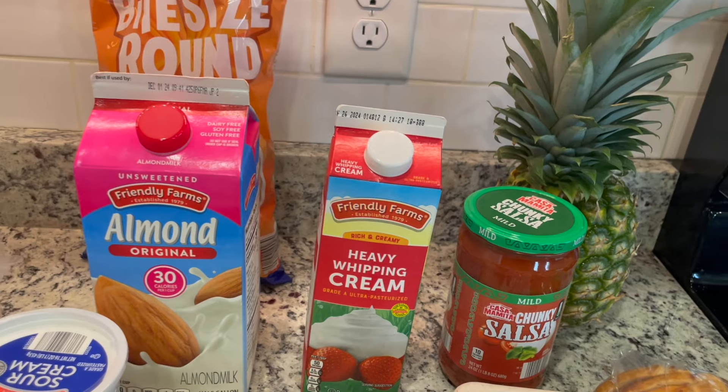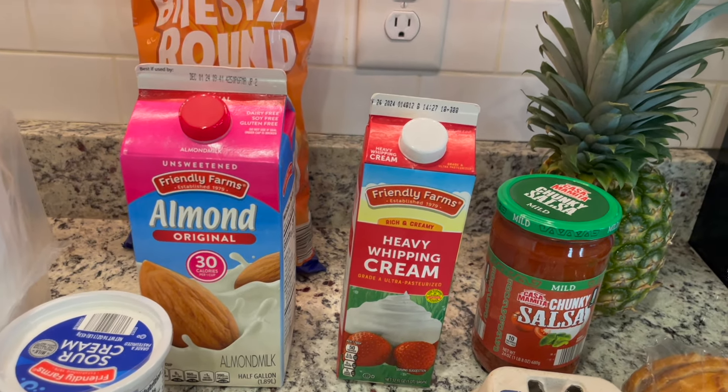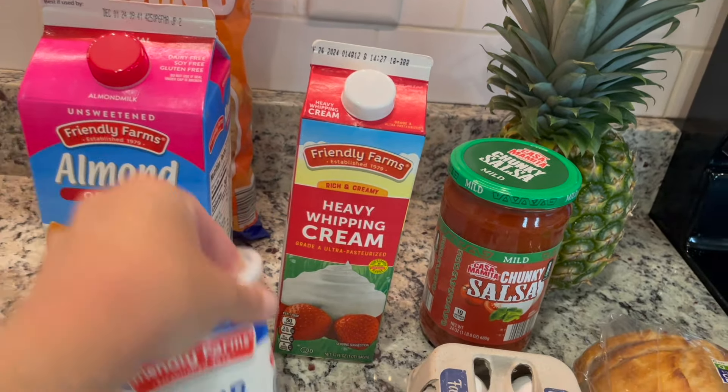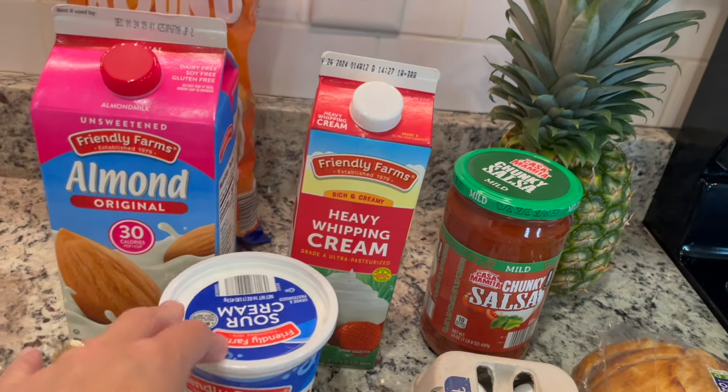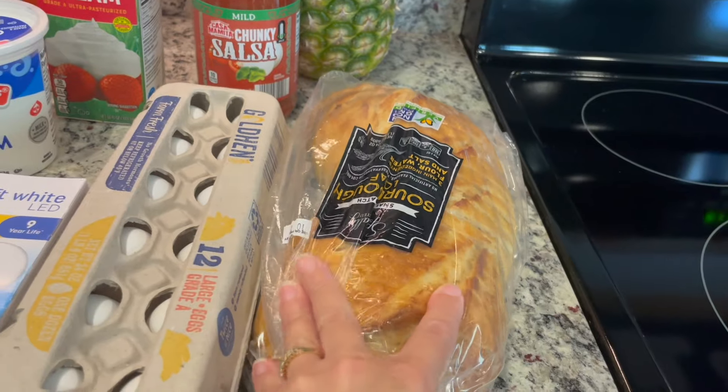I skipped a week of grocery shopping and I'm hoping to do the same again to save money and work through stuff, so I picked those up just to be sure. Same thing with the sour cream — I'm not quite out yet but I use it so much in different recipes that I just grabbed one.